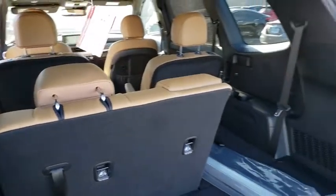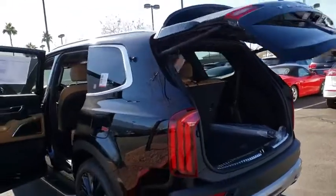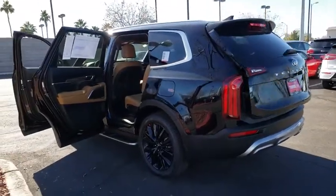Here are some of this vehicle's great options: compass, outside temperature gauge. This isn't just a vehicle, it's an experience. So stop in for a test drive today.